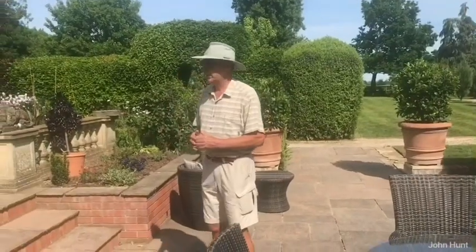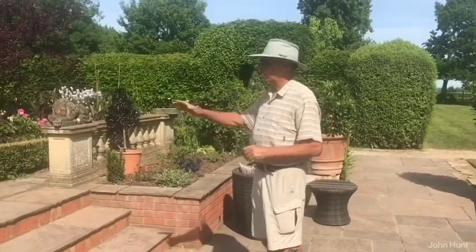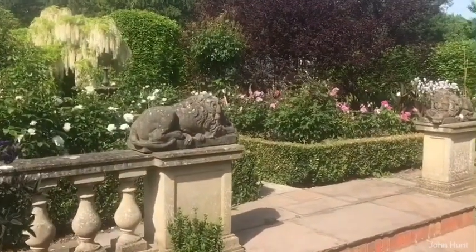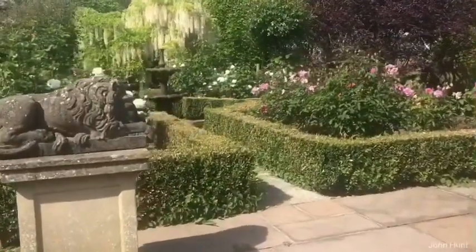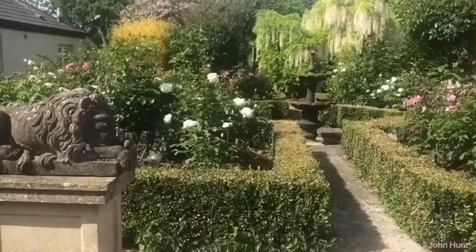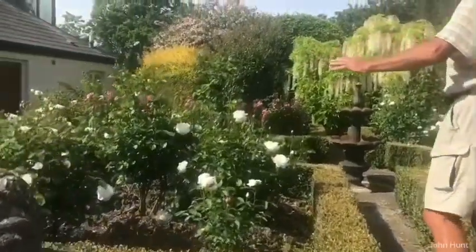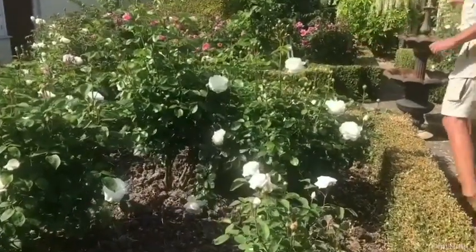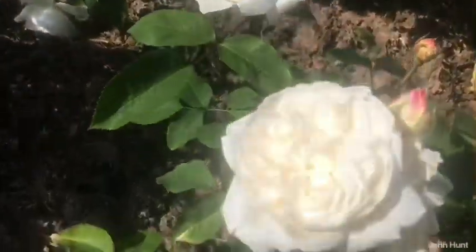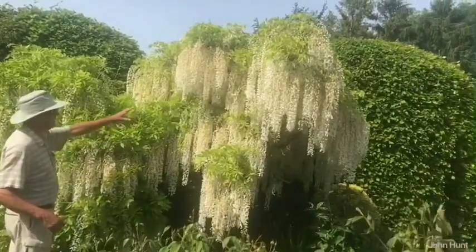We can have a look at the rose garden now — and this really is a disappointment that we can't transfer the scent from these roses. The box hedging we've taken from cuttings and grown ourselves to give the edge. When we arrived, whilst this was a rose garden, there was probably about half a dozen roses that were looking very sad and disappointing. So we had to take them all out, clean the soil out, rejuvenate it, and then plant up from scratch. Most of these roses are called Winchester Cathedral — the white ones — and the pink ones here are Gertrude Jekyll.